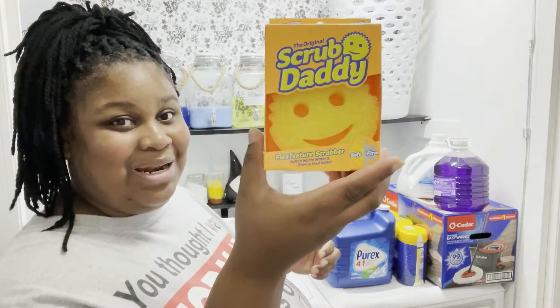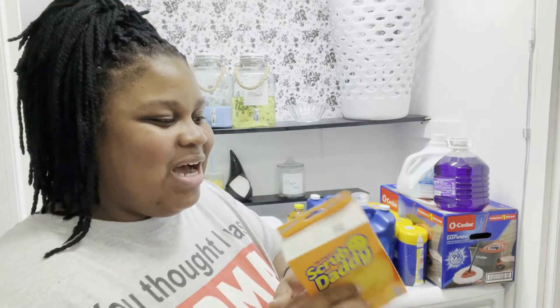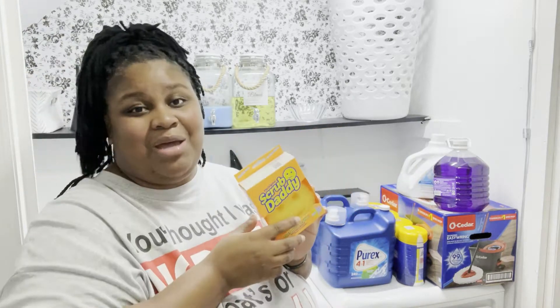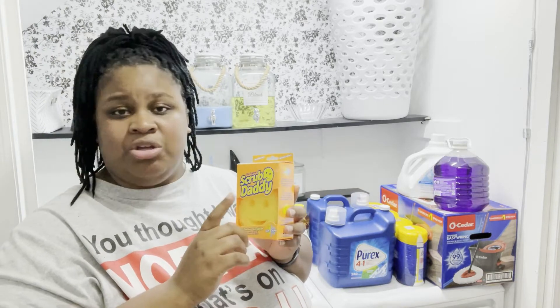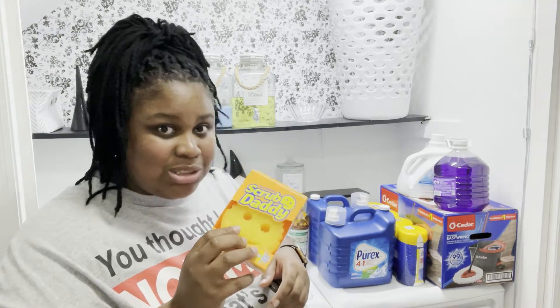I also finally picked up a Scrub Daddy - I've been seeing these things everywhere along with the Pink Stuff. I see this infamous combo everywhere, but my Walmart didn't have the Pink Stuff so I'll have to get it online or look somewhere else. I finally picked up a Scrub Daddy to see what the hype is about. This was on Shark Tank a couple of years ago. Everybody knows about Scrub Daddy and Scrub Mama, and I think they have kids versions too now.